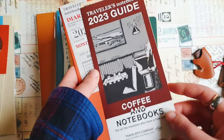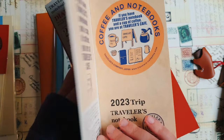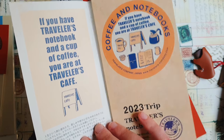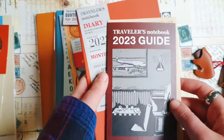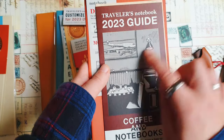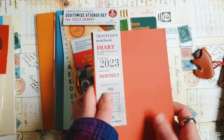As always there is this guide and stickers. This year it's a coffee and notebooks theme for the stickers and I think it's really, really nice. I'm definitely going to use this guide to cut out some images from here. Looks really nice.